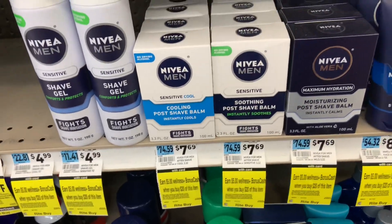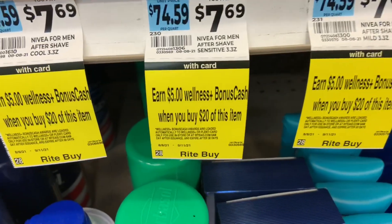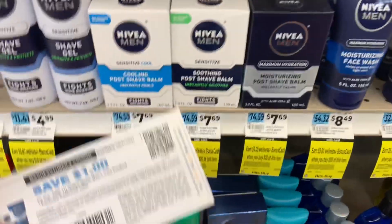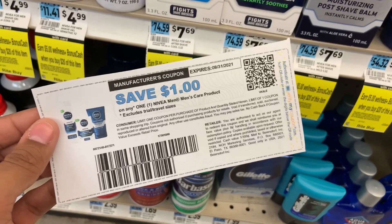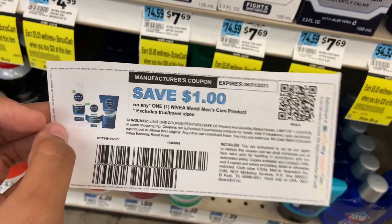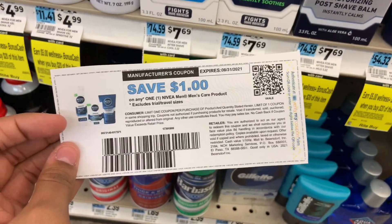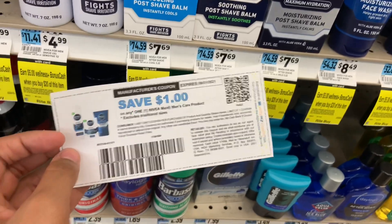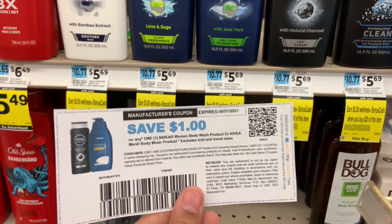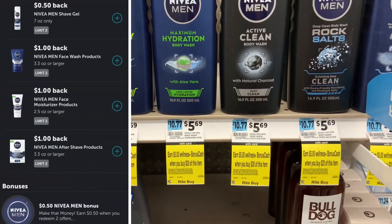There's a new monthly deal starting on Nivea Men products — both shave and body wash — spend $20 and get $5 back, starting today until September 11th. You can print coupons from the Nivea website, like this $1 off men's shaving, but you can only use one coupon per shopping trip. There's also a $1 off coupon for the body wash from the website, and some Ibotta offers for Nivea as well — though it may vary by account.